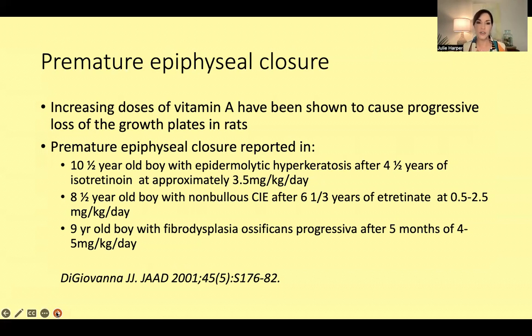How do you counsel about this? Yes, premature epiphyseal plate closure does happen, but it's really only been reported maybe once or twice in people on normal acne doses. We cannot say that is a cause-and-effect relationship. Most reports in the literature involve children given this drug for many years at very high daily doses — for example, a 10.5-year-old boy with epidermolytic hyperkeratosis after four and a half years of isotretinoin at about 3.5 mg/kg/day.